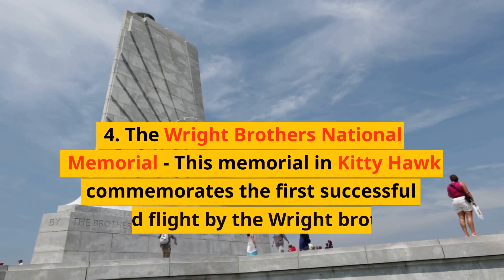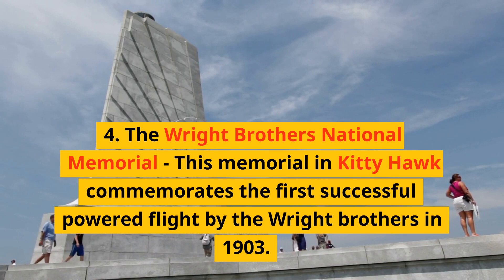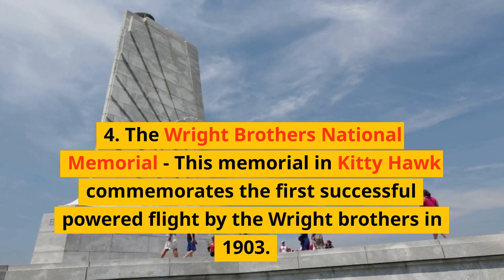4. The Wright Brothers National Memorial. This memorial in Kitty Hawk commemorates the first successful powered flight by the Wright Brothers in 1903.